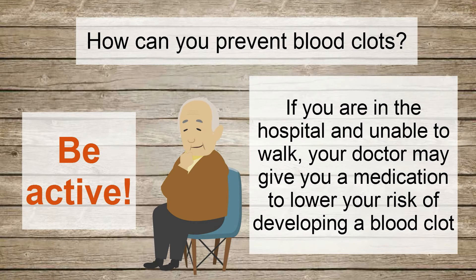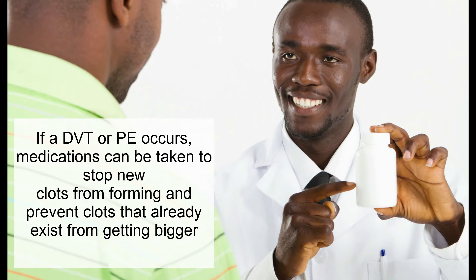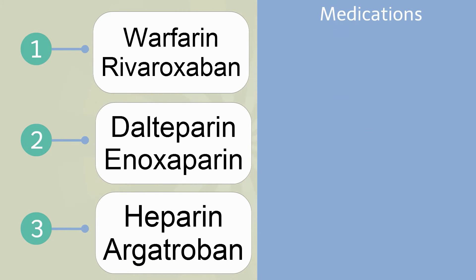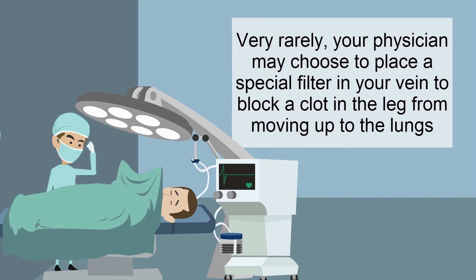How can you prevent blood clots? Be active. If you are in the hospital and unable to walk several times per day, your doctor may give you a medication to help lower your risk. If a DVT or PE occurs, medications can be taken to stop new clots from forming and prevent existing clots from getting bigger. These medications are known as anticoagulants, sometimes called blood thinners. Warfarin and rivaroxaban are tablets taken orally, dalteparin and enoxaparin are sub-Q injections, and heparin or argatroban are usually reserved for IV infusions in the hospital.